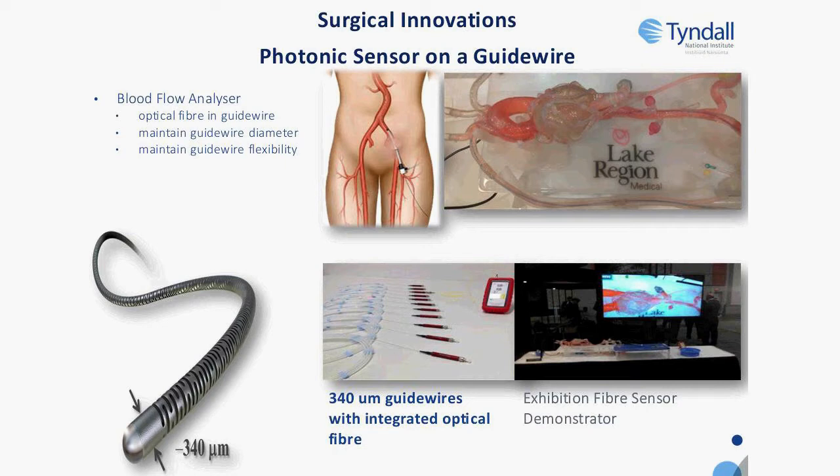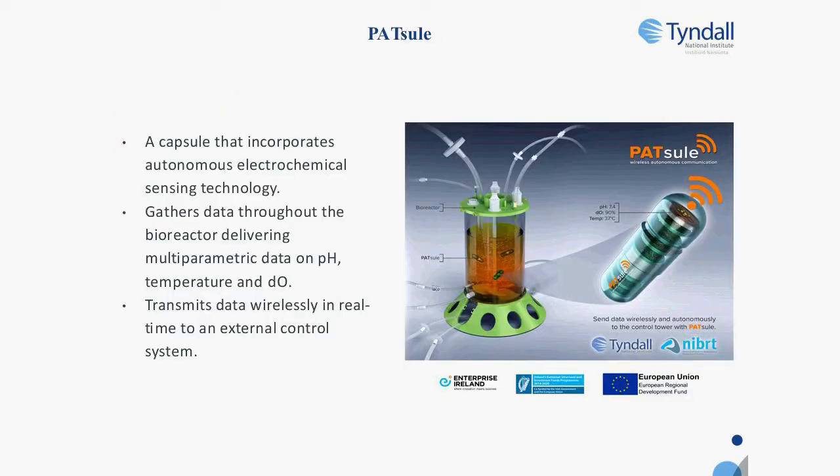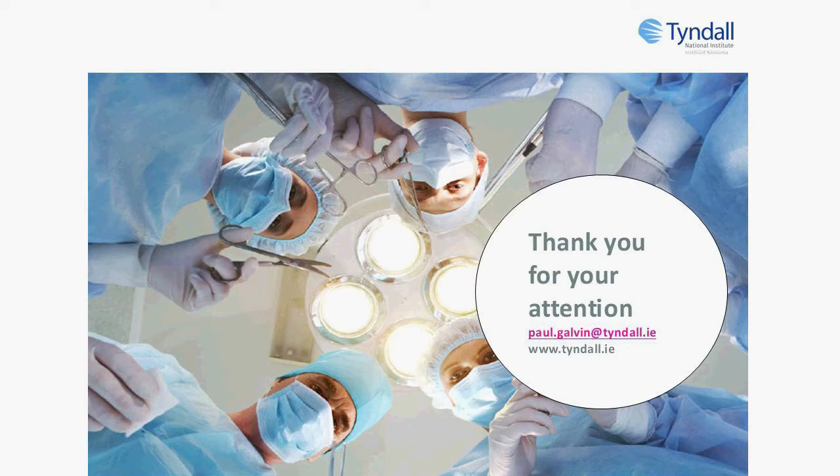Two quick examples: one is working with a company called Lake Region Medical to make a smart guidewire to measure blood flow past the guidewire. Because the dimensions are so small, we can put sensing into any form factor. A separate project is around advanced manufacturing, using electrochemical sensors in a spark capsule to monitor bioreactors for the pharma industry. On that note, I'd like to thank you for your attention and I'll be happy to take questions later.